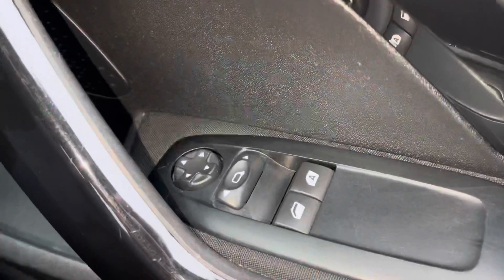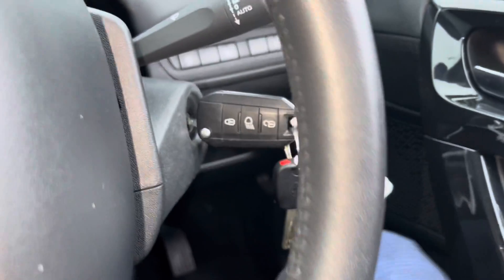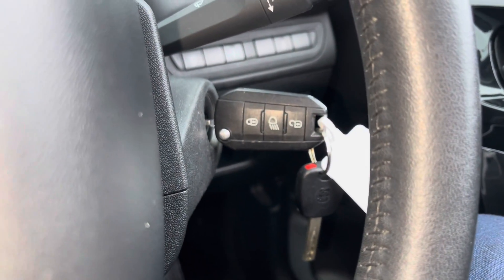Starting off, you've got your two electric windows and your wing mirror controls on the door card — very easy to reach. You've got two keys as well, which is always a great sign a car's been looked after well.